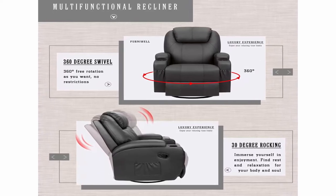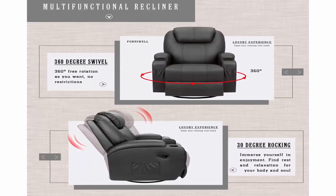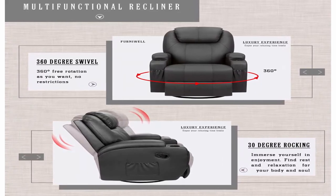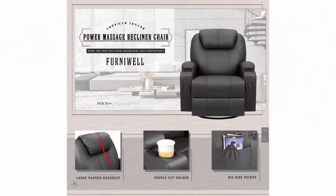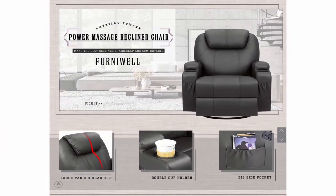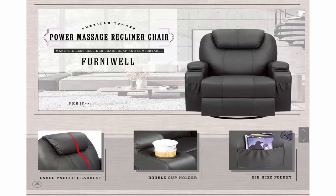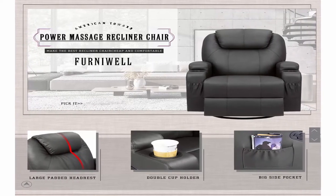Rocking and swivel: this single sofa has many practical functions. It can lie down at 140 degrees, which can effectively reduce the pressure on your back. The 360-degree swivel allows you to freely choose the direction you want to face. A 30-degree rocking function can better help you relax.